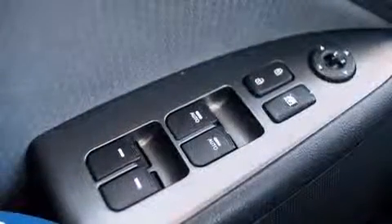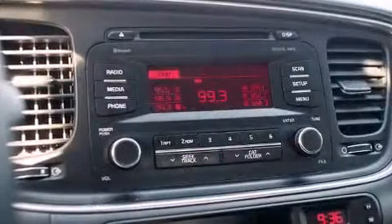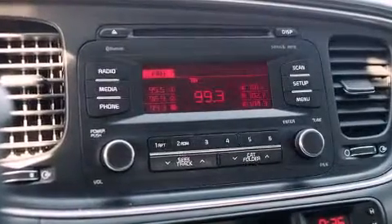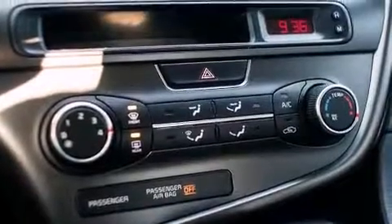Kia ensures the safety and security of its passengers with equipment such as dual front impact airbags, head curtain airbags, traction control, a panic alarm, and four-wheel disc brakes with ABS. Brake Assist technology provides extra pressure when applying the brakes.